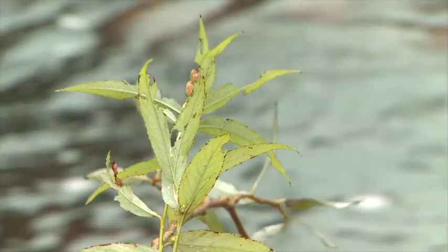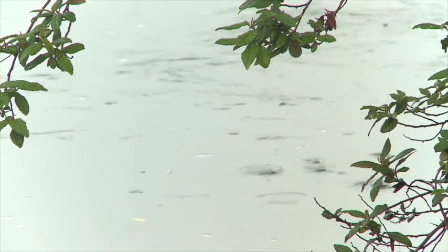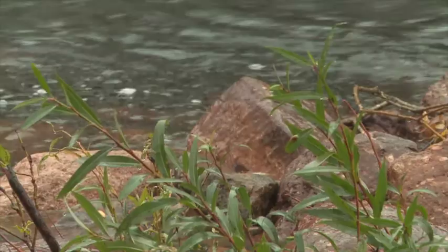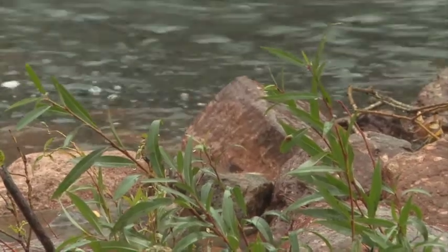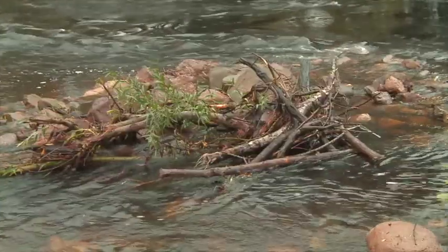Greening Australia has had over 20 years experience in river restoration programs. Along with working here in Gunns Plains on the Leven, we've worked in the Derwent catchment. The Leven River is going to be the initial project that we work from the head of the river down to the mouth, completing the whole length.